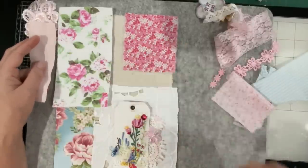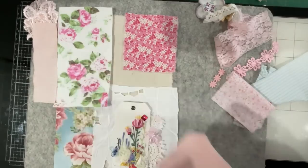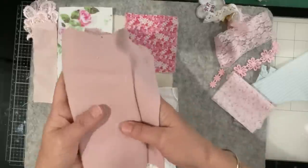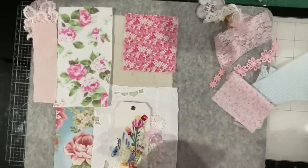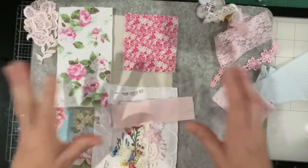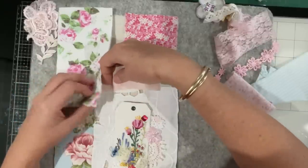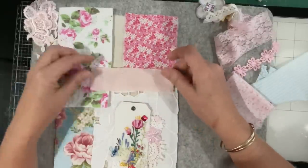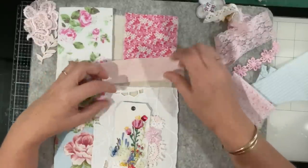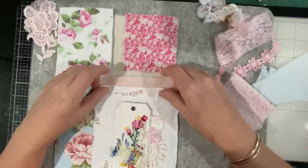I'll have to dig that linen out because that would go really well with the Roxy project as a background. I'm going to leave this out on my desk to remind me to go hunting in my linen bucket — there must be a linen in there that is this color. See, this is the problem: this Roxy thing is just taking over my life! Goodness me, how silly. It's good fun isn't it, we love it.